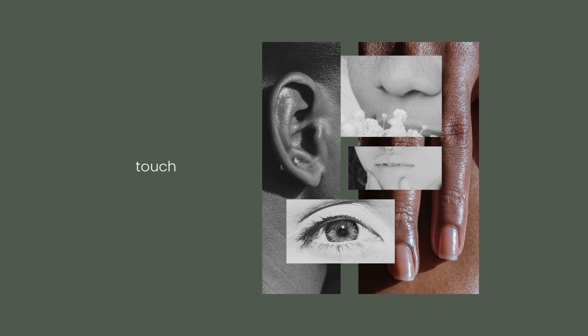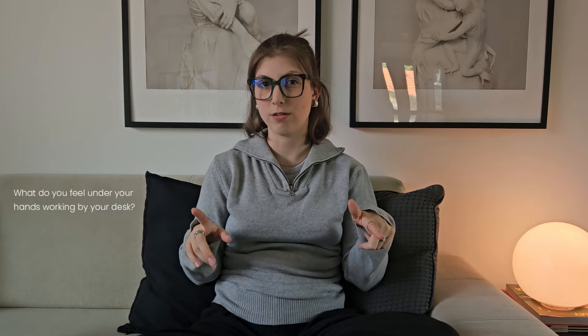Let's start with touch. Ask yourself these few questions: What do you feel when you walk barefoot in your home? What do you feel under your hands working at your desk? Are your surfaces cold or warm? Do you have different textures and surfaces to touch? Most people will prefer natural, warm objects and materials, but sometimes it's better to have something cold — it can seem cleaner than something soft.